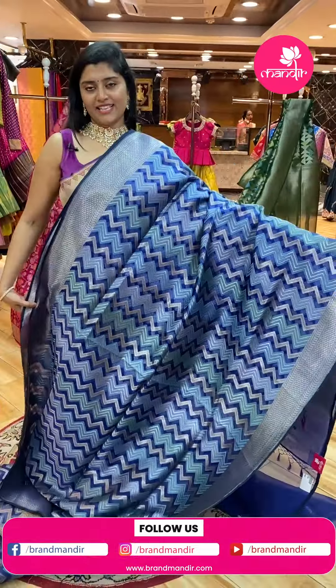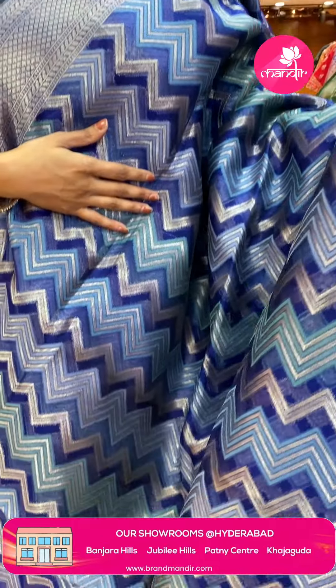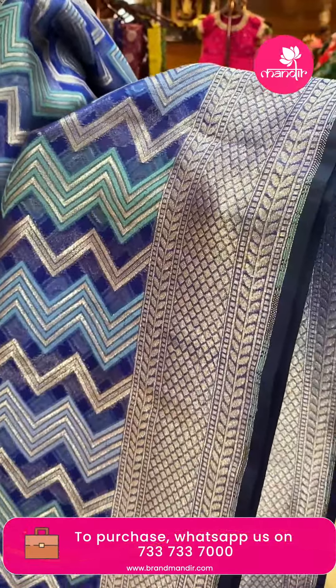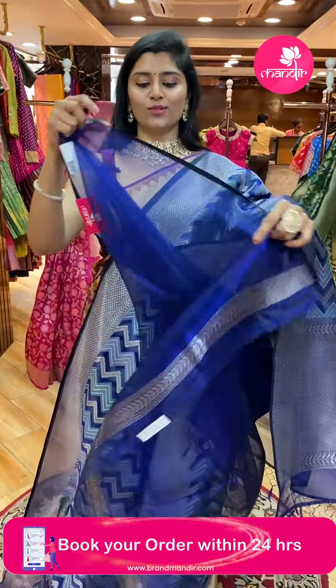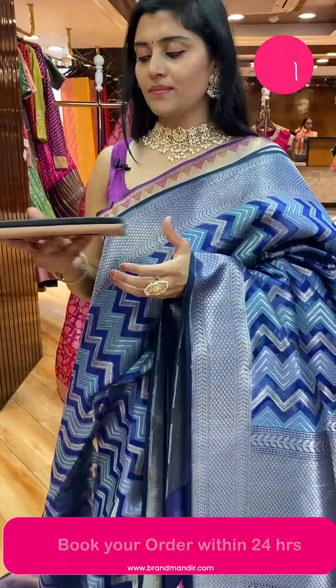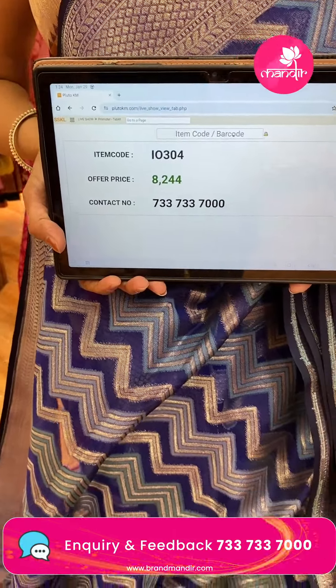Here is another pretty navy blue sari with zigzag patterns — sky blue and silver sari weave base. Kora organza fabric. The borders have diamond brocade and leafy vines. Here is the pallu in a silver zari weave brocade style. The blouse is the same color. Sari pricing: code I-0304, offer price ₹8,244.